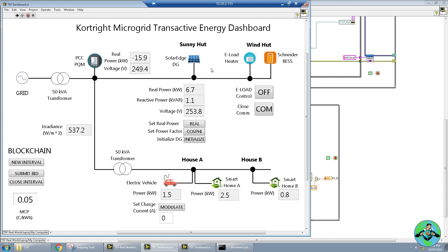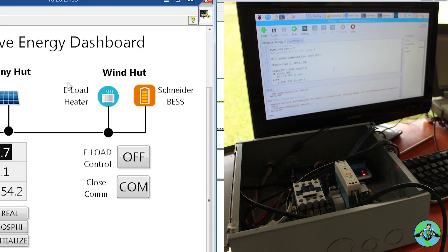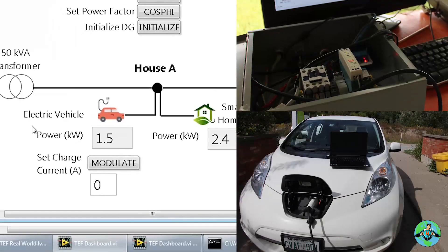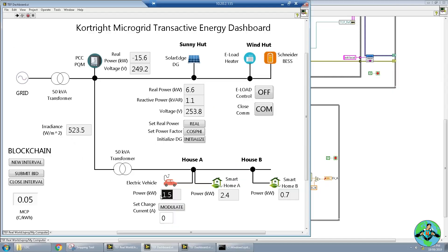In our microgrid we have four different buildings. The Sunny Hut which has a rated 10 kilowatt capacity but right now we're only outputting about 7. The Wind Hut which has an electric load — a heater we can turn on and off. And here we have an electric vehicle; right now it's on standby at 1.5 kilowatts, but this Nissan LEAF is actually rated to go to 6 kilowatts. Those are the different buildings and assets in our microgrid.